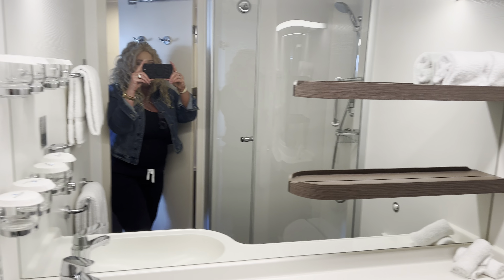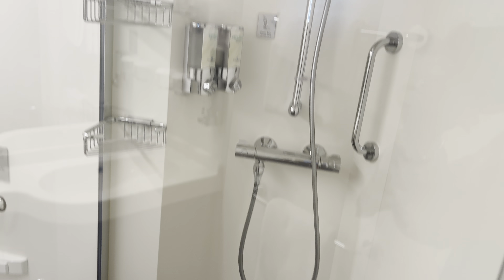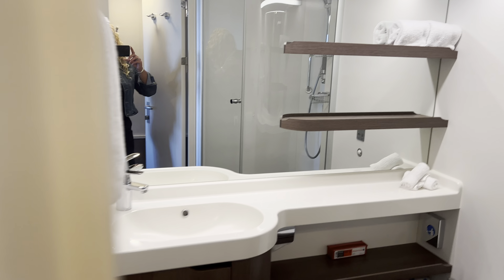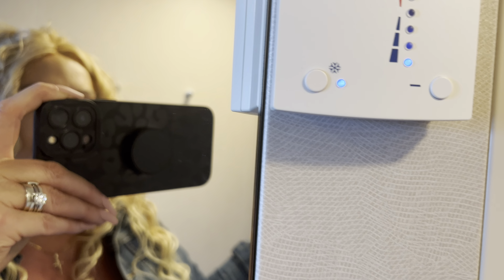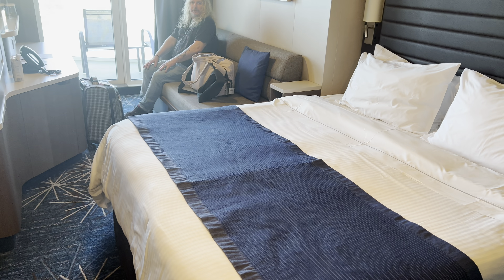Let's see what the bathroom looks like. It's cute - standard bathroom with a little step up there. Plenty of storage, which is always nice, and a nice shower. Plenty of room.